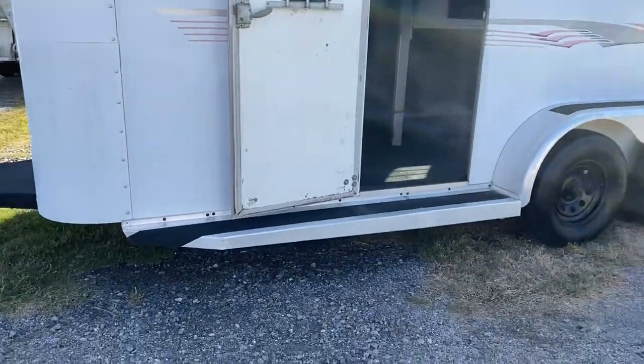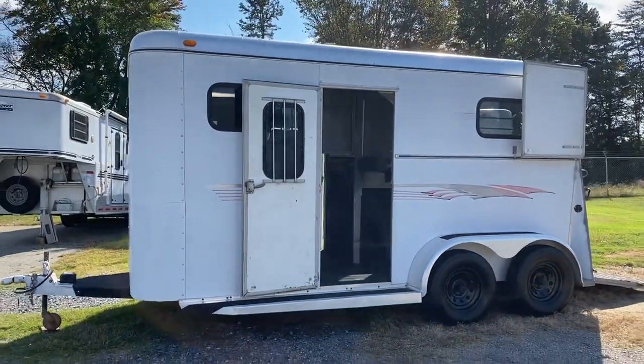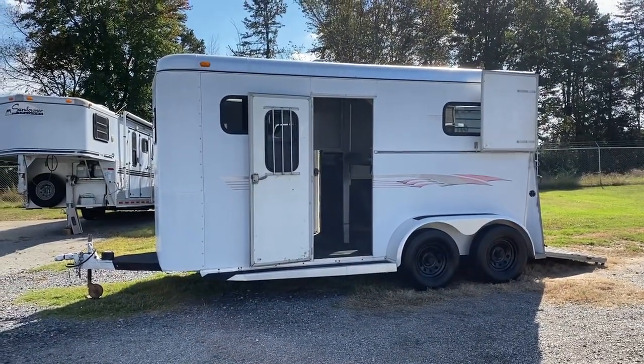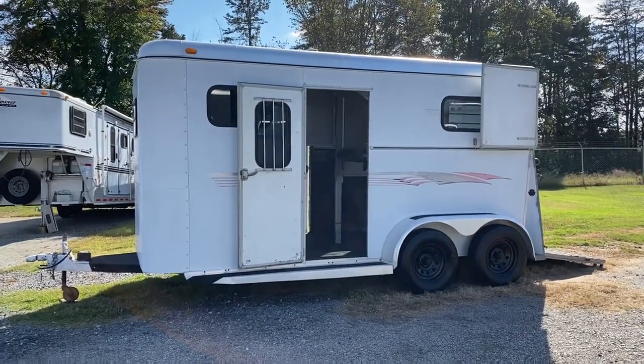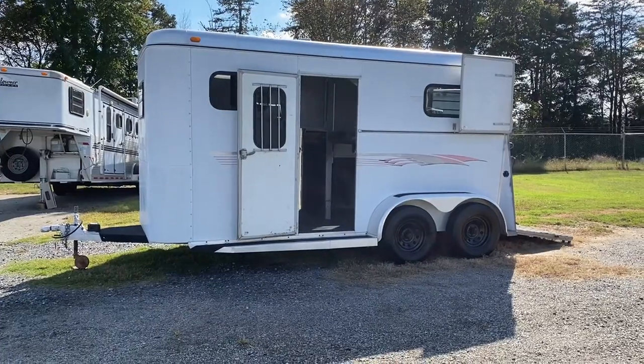Full running boards. 1999 Adam, two horse straight load, bumper pull. Carolina Trailer Sales, CarolinaTrailerSales.com. Thanks a lot, guys.